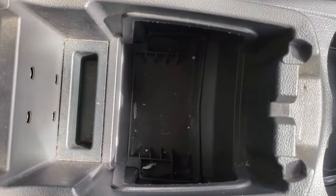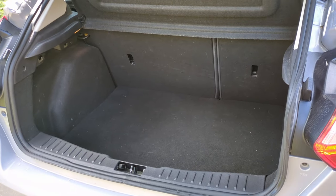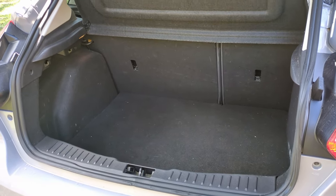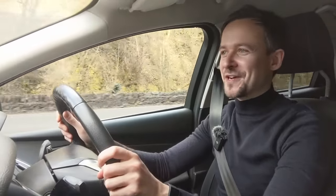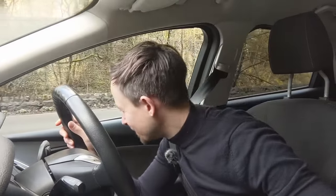The boot size is slightly smaller than some rivals — it's not the biggest in its class — but it still looks very spacious and you can fold the seats down. I do like the indicator sound on this car; it sounds nice.